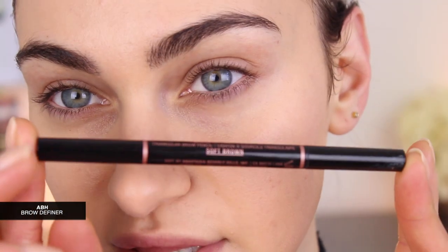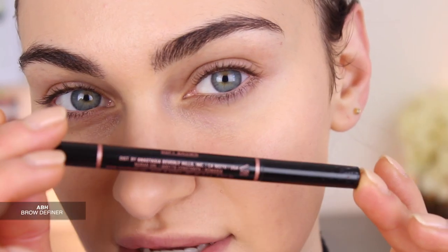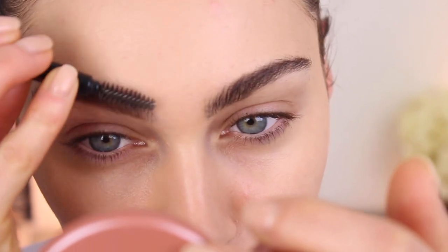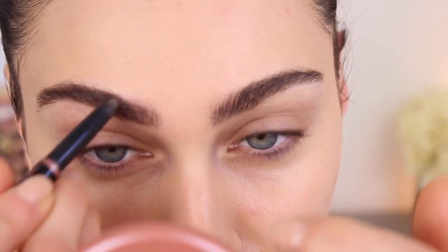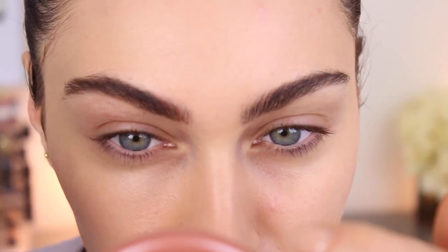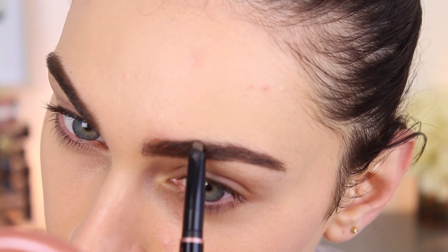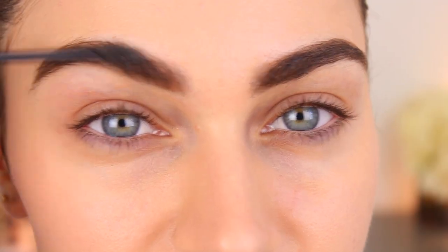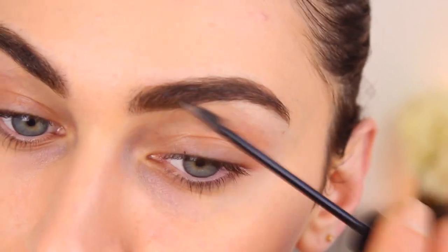For brows, I'm using the Brow Definer by Anastasia in Soft Brown. I already have a tutorial up on how I do my brows and also a quick brow hacks video, so I will link it up above in an iCard for you to watch. I'm not going to spend too much time on my brows — just set my hairs in place, easy peasy. This one is by L'Oreal, I think it's the Brow Plumper.